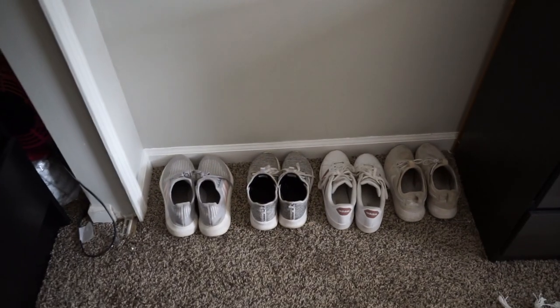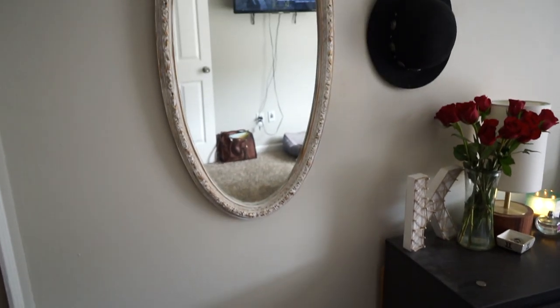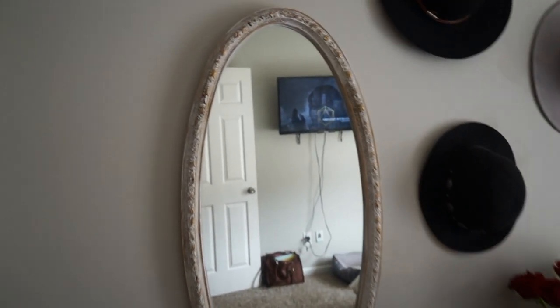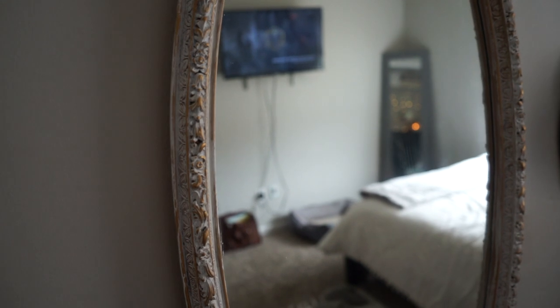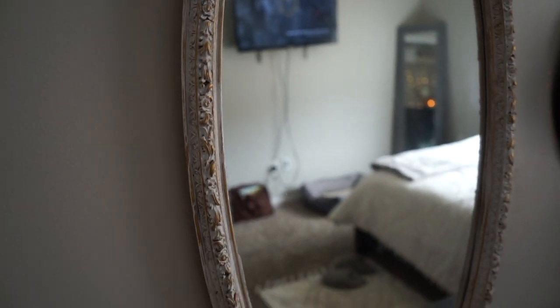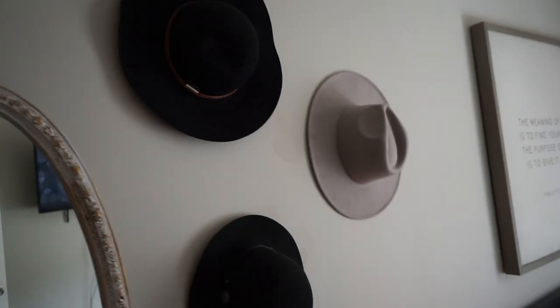Then we have my shoes that I wear every day - more of my sneakers that I can just throw on. This is kind of my 'look in the mirror before I leave' place. I love this mirror - I actually bought it off a girl on Facebook Marketplace. She said they were using it for their wedding. I just love the details on it; look how beautiful it is, and the shape is really unique too.